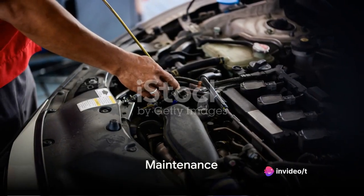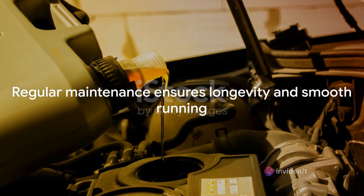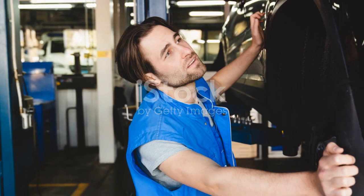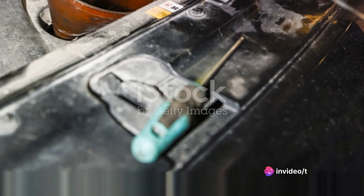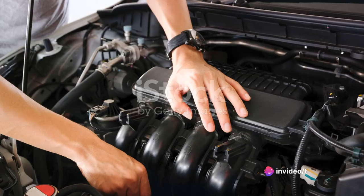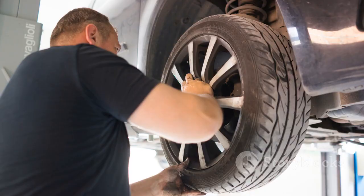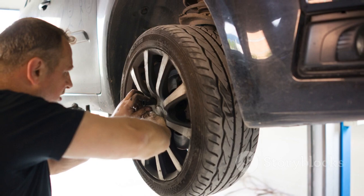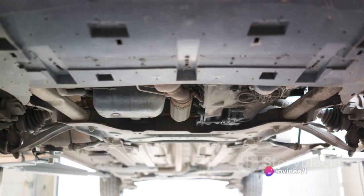Maintenance is a key part of owning any car, so what about the Jetta? When it comes to the Volkswagen Jetta, you're looking at a vehicle with a reputation for durability and reliability. Its maintenance requirements align with the standard for most vehicles in its class. Every 10,000 miles, you'll want to schedule an oil change, tire rotation, and a general checkup. Regular maintenance of this kind helps to ensure the longevity of the Jetta and keeps it running smoothly. Keep in mind, though, these are just the basics.